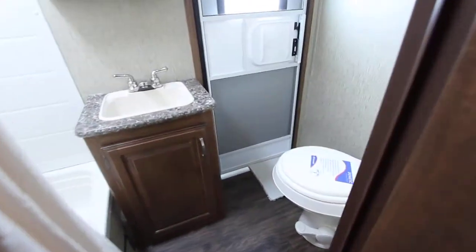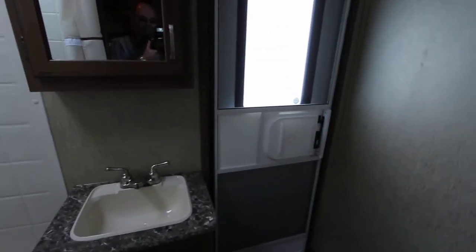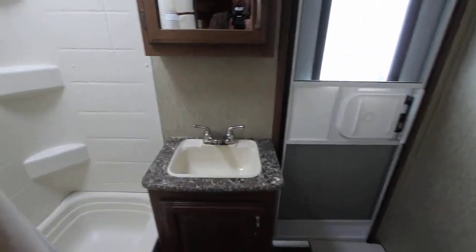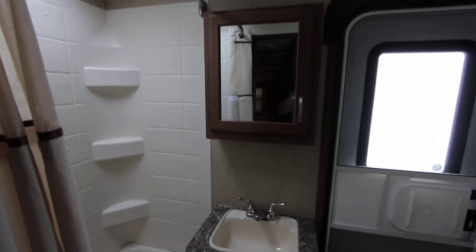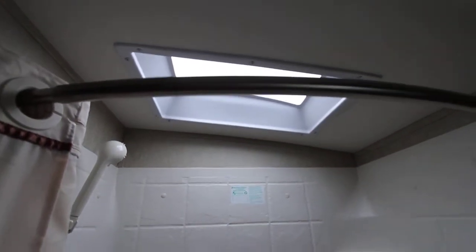In our bathroom we have an additional entrance or exit, so when the kids are outside playing it's nice and easy to come in and use the washroom rather than coming through the entire trailer. We have a nice size sink with overhead medicine cabinet, and a really nice tub and shower combination with a skylight above.